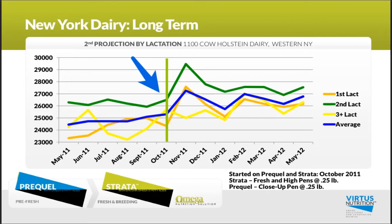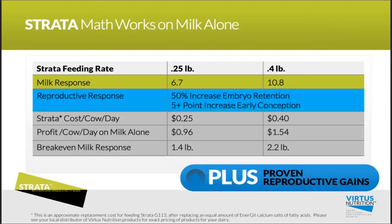After looking at all these examples, it really comes down to the math. I'd like to go through a couple of examples — one at a 0.25-pound feeding rate and one at 0.4 pounds — using $18 per hundredweight as the milk price. Let's go through the quarter-pound feeding rate example first.